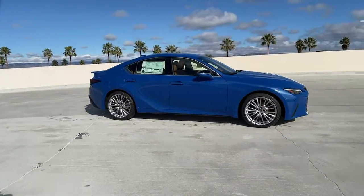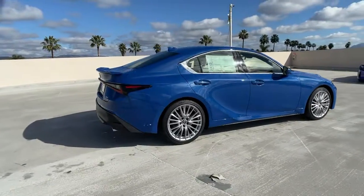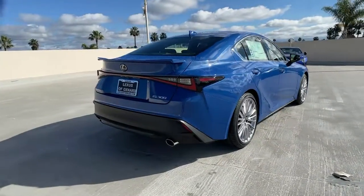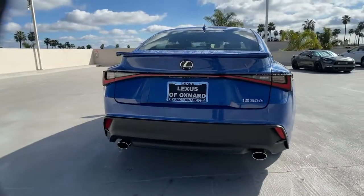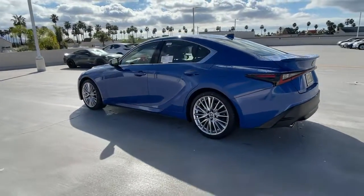Hop into the 2022 Lexus IS. Here's a feature-rich IS, the compact luxury sedan with a penchant for safety. Its suite of driver assist tech has your back so you can relax and enjoy its velvety smooth ride.